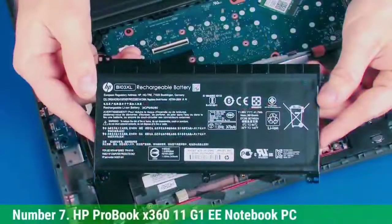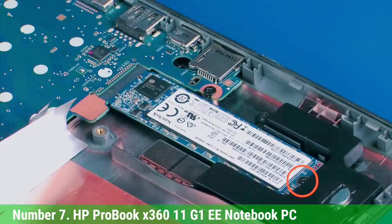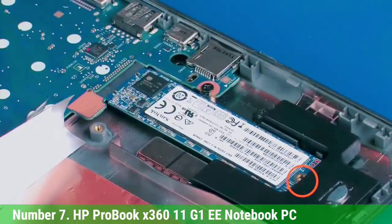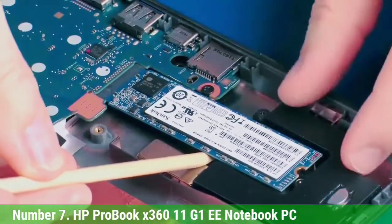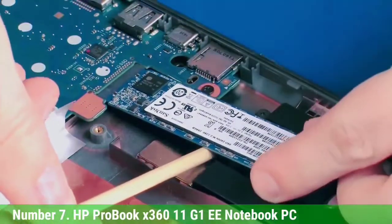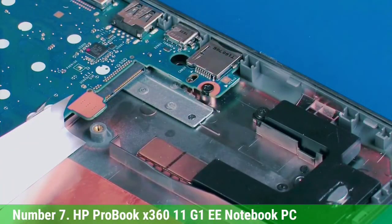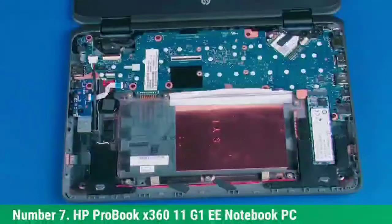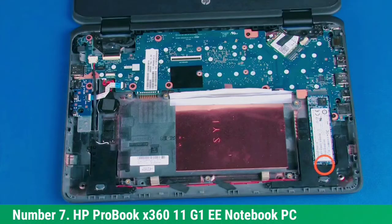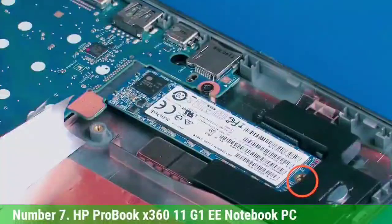Number 7: HP ProBook X360 11 E Notebook PC. You might think the HP ProBook X360 11 is a normal laptop at first glance. However, once you dive deeper, you'll see there's more than meets the eye. While it isn't designed for big drops and dangerous environments, it's still one of the best rugged laptops for most everyday users. It's built to withstand more knocks, drops, and liquids than the everyday laptop, thanks to an industrial rubberized body, spill-resistant keyboard, and Corning Gorilla Glass 4 display.